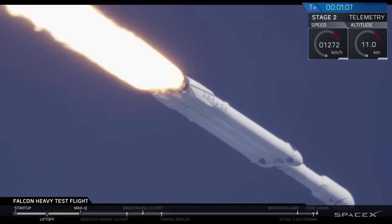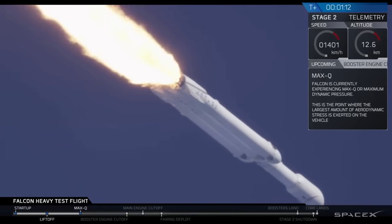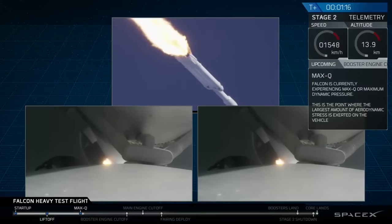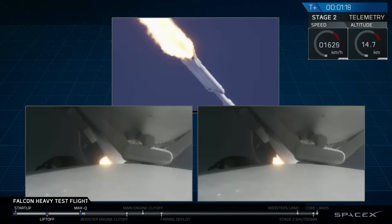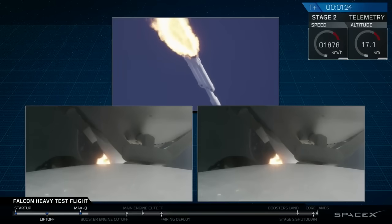Vehicle is supersonic. Vehicle is supersonic. Side boosters are now throttling back up to full power. Vehicle has reached maximum dynamic pressure. We're past Max Q, the period of maximum loads on the vehicle.